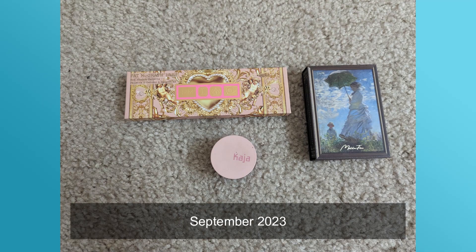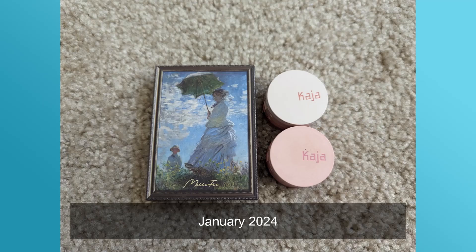Moving on to eyeshadow quads — I previously had three and I currently have three, but they're not the exact same three. I did declutter one. I call this category 'quads' even though none of the palettes actually have four pans; they have two, three, five, or six — but 'quads' just fits as a label for smaller palettes. I also received a new Kaja Bento Stack from my brother's girlfriend — the peach one — and I'm really excited because they're perfect for travel and I always get compliments when I wear them.